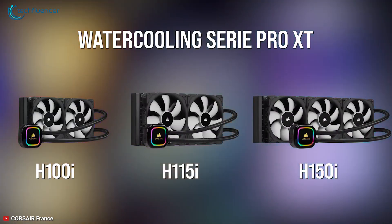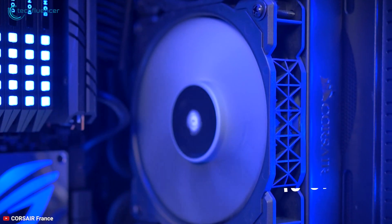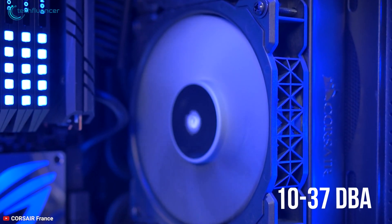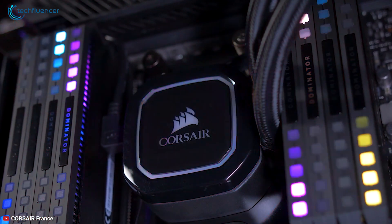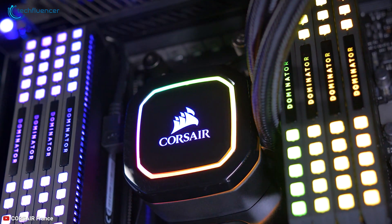Even though the H150i has the highest fan speed of the previous coolers covered, surprisingly the noise level of these fans is only 10–37 dBA. So if you want a really quiet CPU cooler for your new Ryzen 9 7950X, then you should definitely check this out.